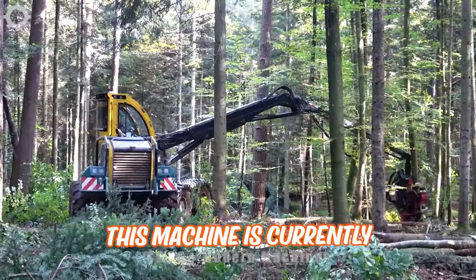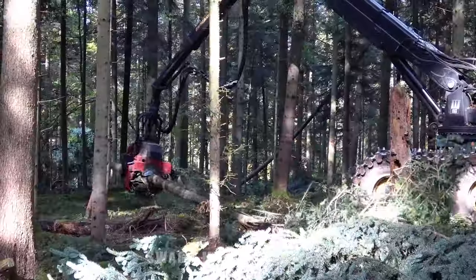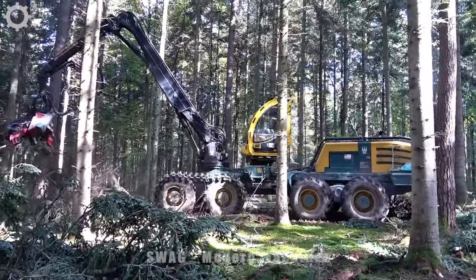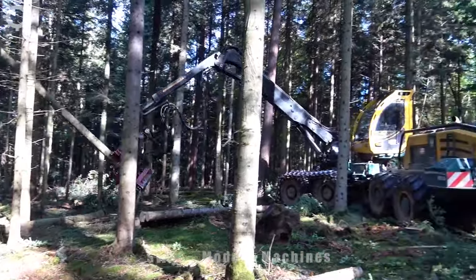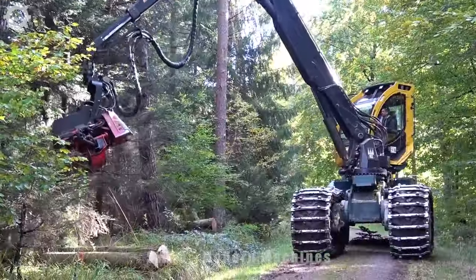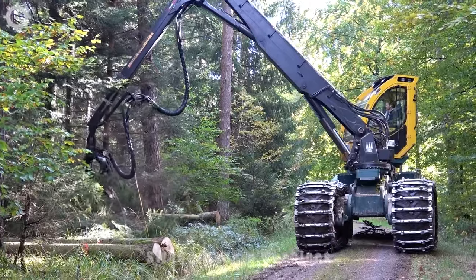This machine is currently the largest of its kind in Europe. In the thinning mixed forest, it's cutting trees quickly. This machine belongs to the forestry company Eisholtz, with an engine power of 340 horsepower from a 7.7-litre Volvo Penta engine. The machine crane is 10.9 meters long, with a lifting capacity of about 360 KNm, and it can cut 50 to 100 trees per hour, enhancing productivity and reducing the time it takes to complete the felling process.